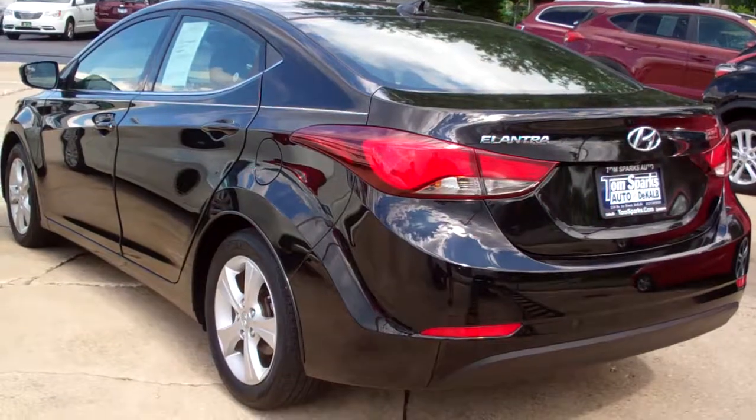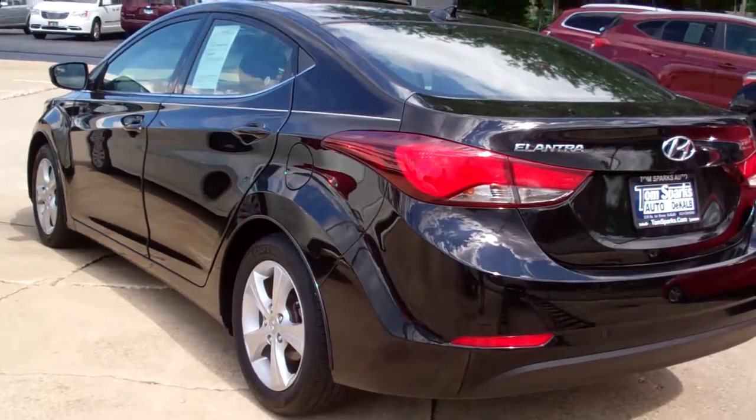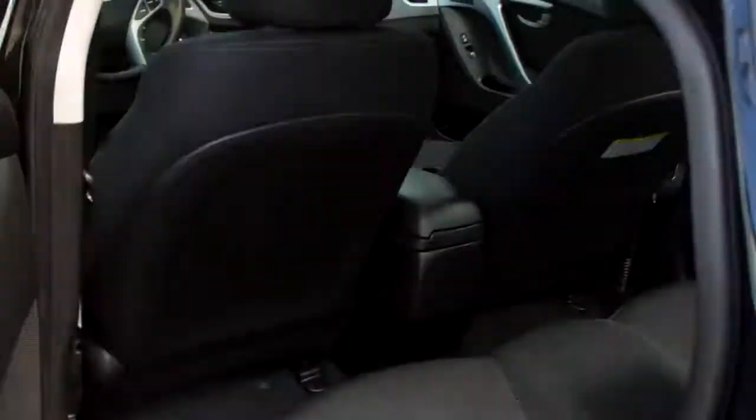Front wheel drive, four cylinder. This is a one owner, clean AutoCheck, off-lease vehicle. Does have factory warranty left on it, and we've checked it out too, so maintenance and everything's up to date.